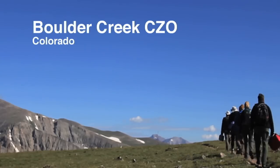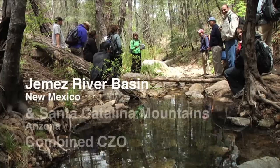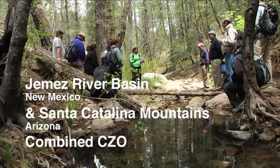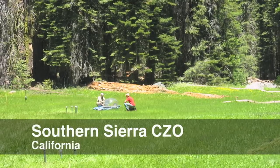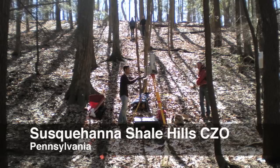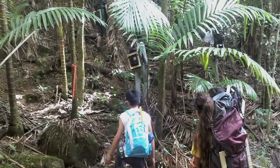the Boulder Creek CZO in Colorado, the Christina River Basin CZO in Delaware, Pennsylvania, and Maryland, the Jemez River Basin and Santa Catalina Mountain combined CZO in New Mexico and Arizona, the Luquillo CZO in Puerto Rico, the Southern Sierra CZO in California, and the Susquehanna Shale Hills CZO in Pennsylvania. Six CZOs in different regions.